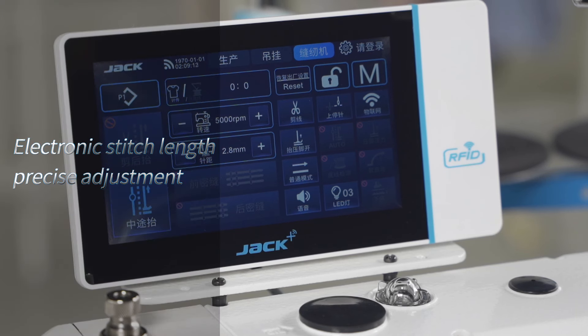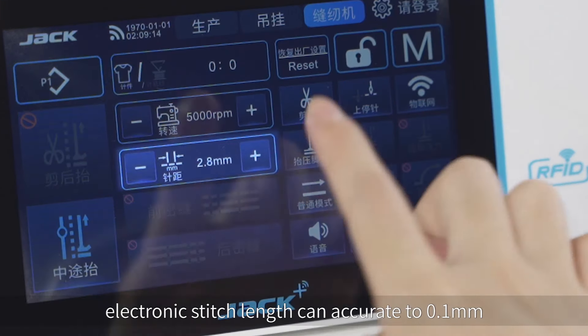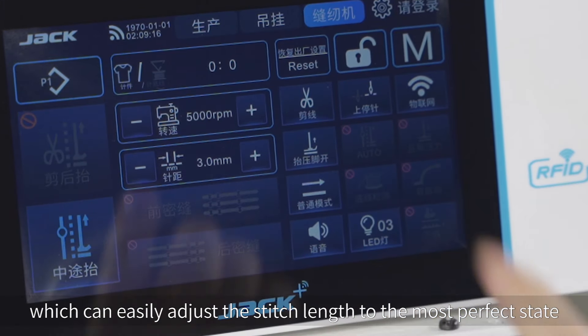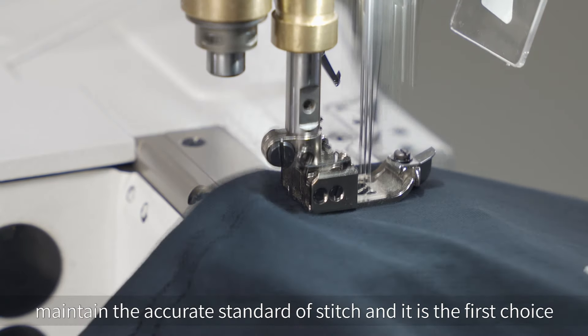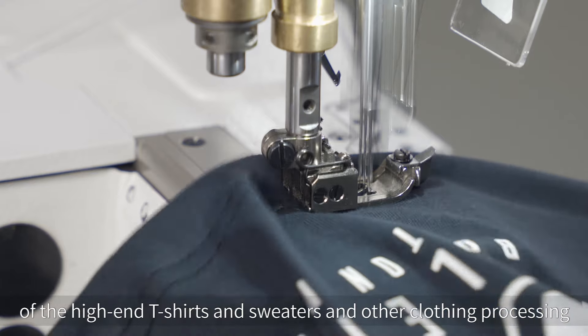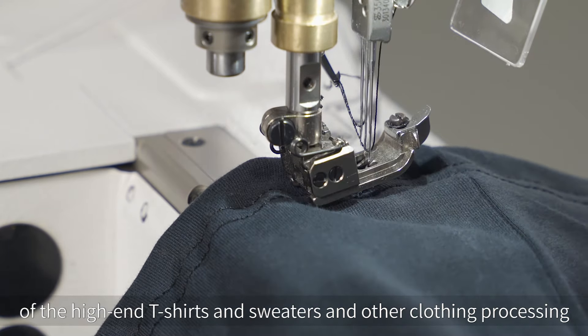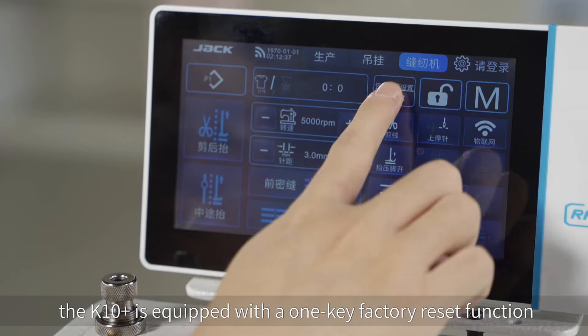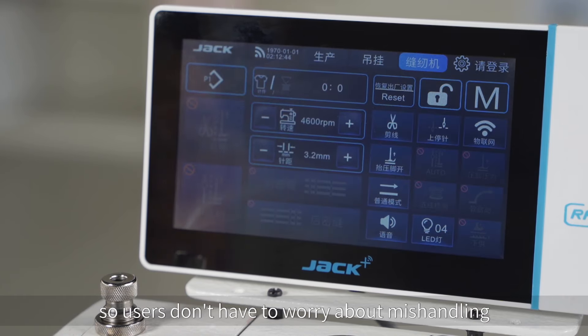Electronic Stitch Length Precise Adjustment. Electronic stitch length can be accurate to 0.1mm, which can easily adjust the stitch length to the most perfect state and maintain the accurate standard of stitch. It is the first choice for high-end t-shirts, sweaters, and other clothing processing. In addition, the K10 IoT is equipped with a one-key factory reset function, so users don't have to worry about mishandling.